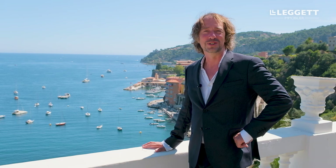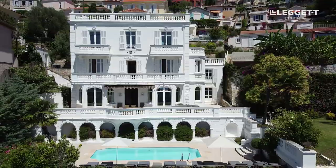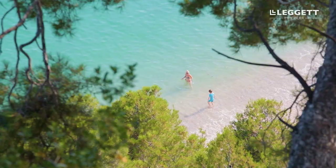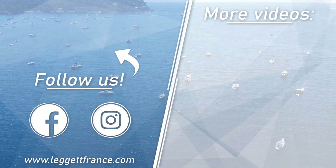To find out more about this wonderful property, all the details are in the link in the description of this video. Feel free to contact me if you'd like any more details, or if you want to have a look around — come and experience it for yourself. Thank you so much for joining us, and we'll see you in the next video.